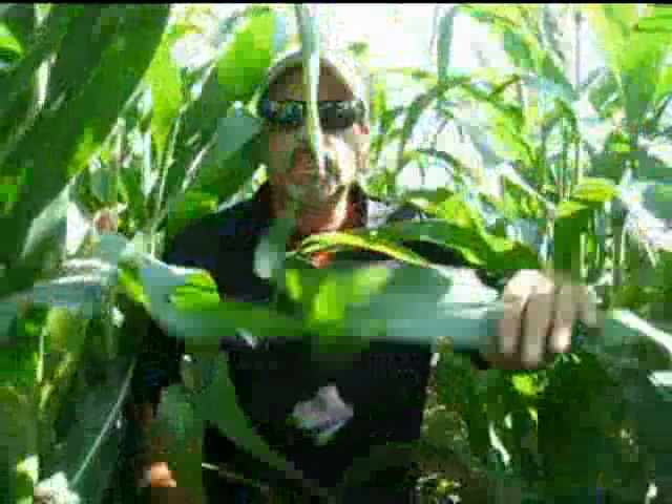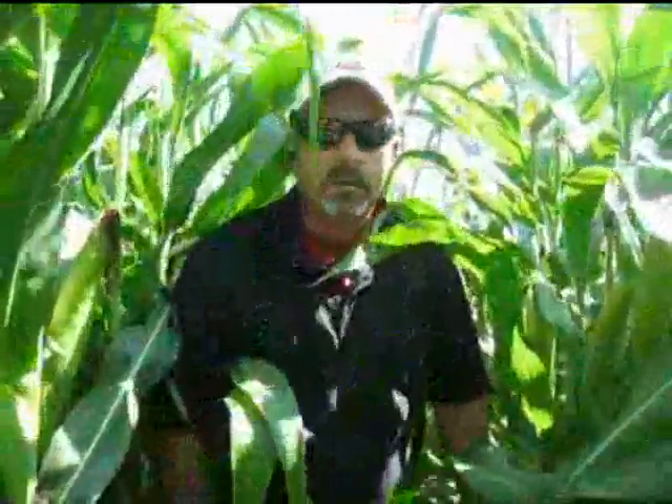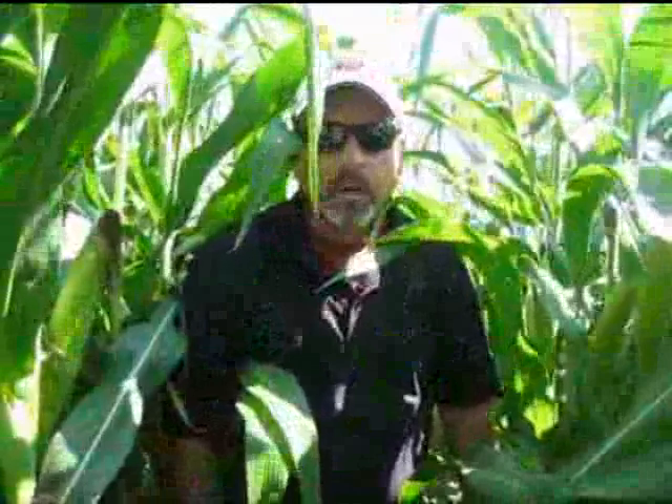This has been Fred Sinclair — thank you for joining us in this session of Field Talk on assessing corn at the R3 milk stage going into the dough stage R4. Thank you.